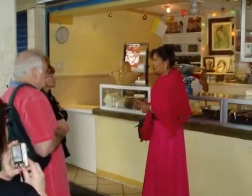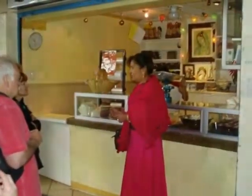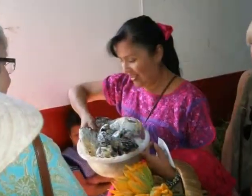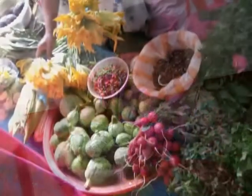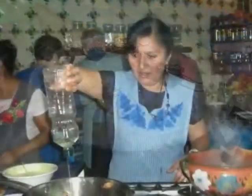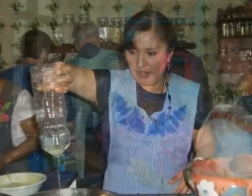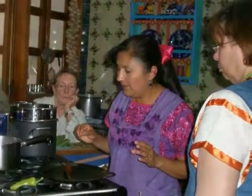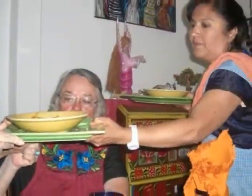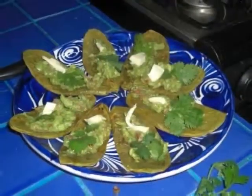Nora's even been featured on Japanese television. Each class begins in the morning at the market, where Nora and the students select the fresh ingredients for that day's meal. After a few hours of cooking in Nora's kitchen, along with the inevitable stories and insight into Oaxacan history and tradition, the classes culminate with an authentic Oaxacan lunch comprised of that day's culinary creations.